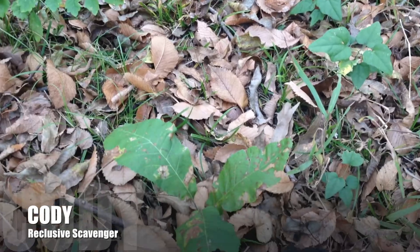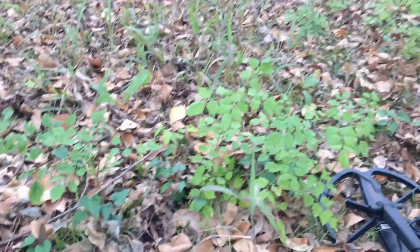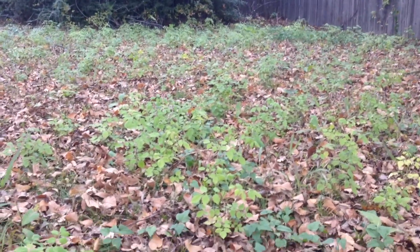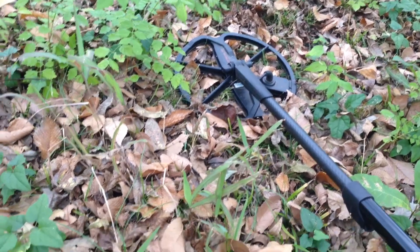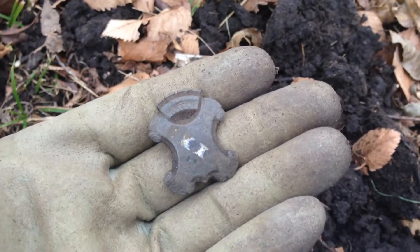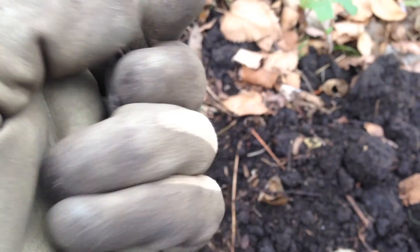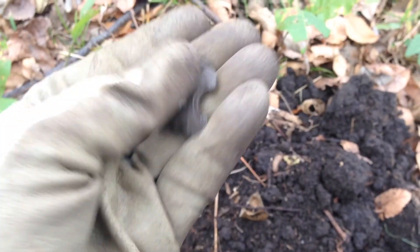All right, today we are out hunting some old houses. I'm in the backyard of this one and found a couple of modern coins, but just found this — it's like an old pin of some kind. It's really neat, looks old too.